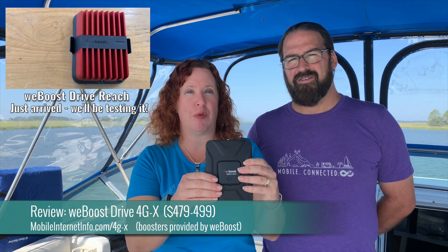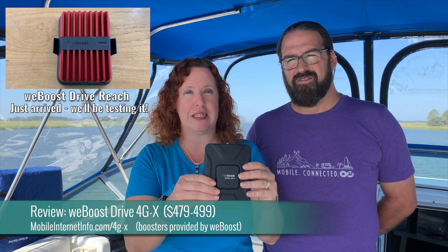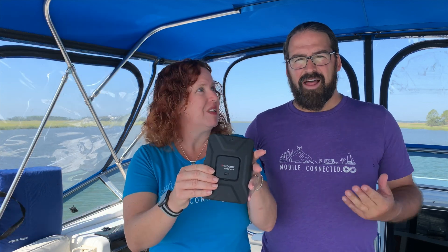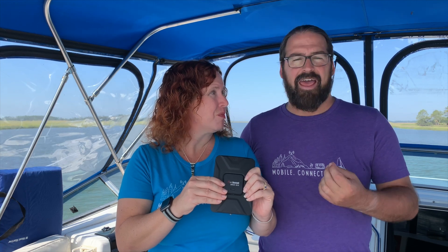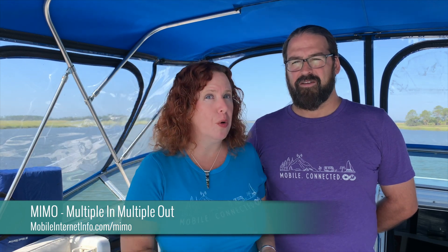This is the WeBoost Drive 4GX. This has been our top performing booster for years. There is a new model that has come out since that we are awaiting and getting into testing. But this is just as an example — a very classic, really good, all-around booster. Boosters really only give you the best data performance for download speeds maybe 20 to 30% of the time. Boosters aren't the be-all and end-all, particularly if you have devices that have the ability to hook up antennas directly. So we're going to explain and show the difference here. Let's start with a concept called MIMO — M-I-M-O — which stands for multiple in, multiple out.